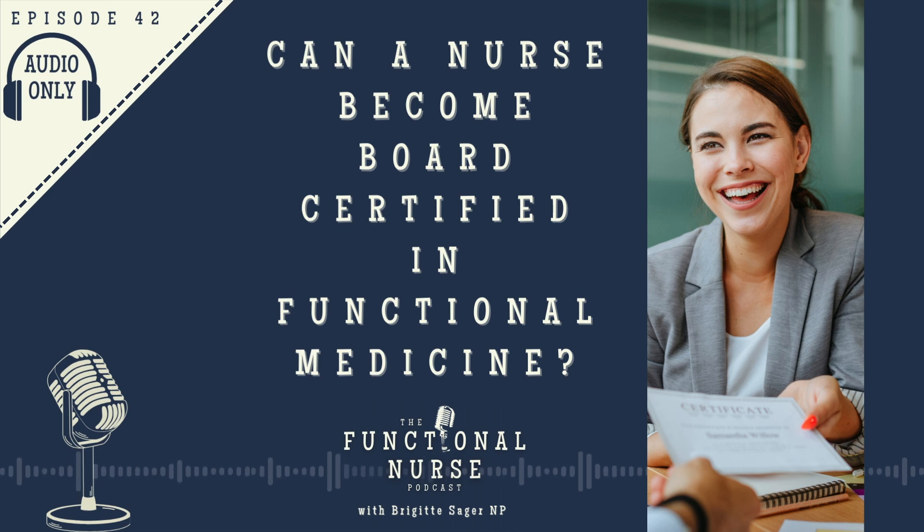Beyond that, if you're going to be certified in functional medicine outside of nursing, the Institute for Functional Medicine (IFM) has created the most rigorous certification available. I've heard they're changing the process, but it's going to continue until the third quarter of 2025 based on current information. If you're in the process of becoming certified through IFM, you may want to plan to complete it before that timeline or gather more information as they share updates in the coming months.